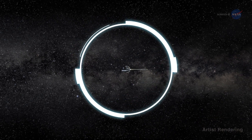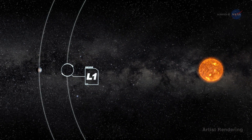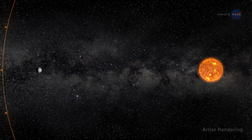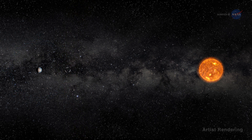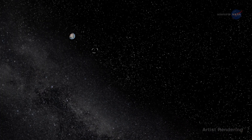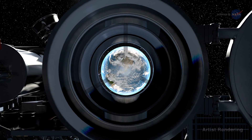DSCOVR floats at the first Sun-Earth Lagrange point, L1, a sort of gravitational parking spot for spacecraft. Here the gravitational pull of the Sun and Earth cancel out, providing a quasi-stable orbit. It's the perfect spot for DSCOVR's camera to capture full sunlit disk images of Earth in one picture, all at the same instant, from sunrise to sunset.